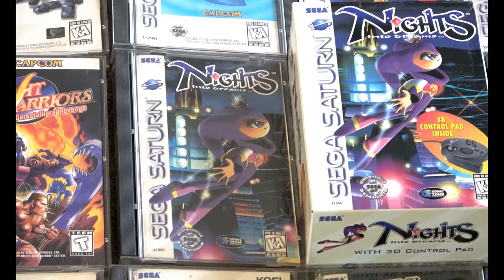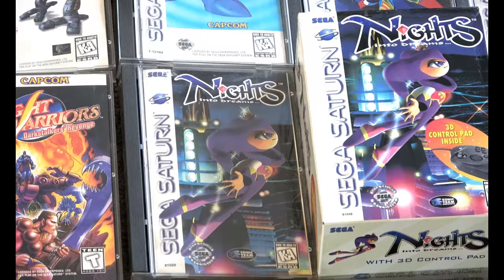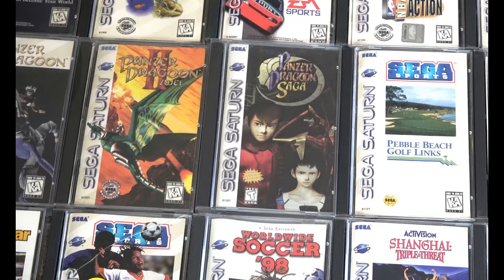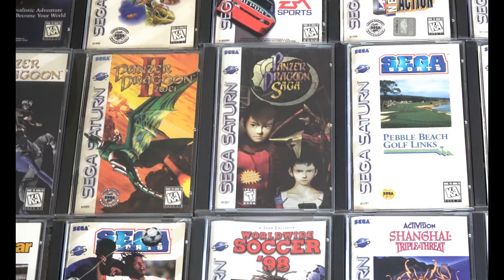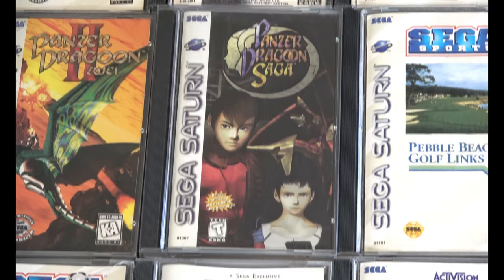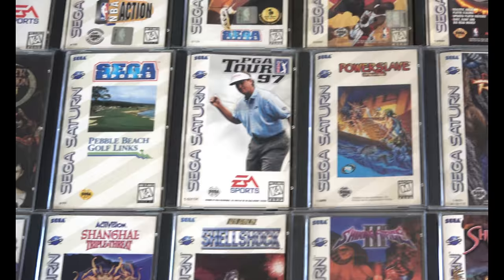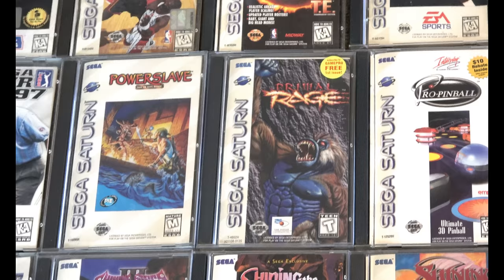NiGHTS into Dreams — I have both versions, including one with the 3D control pad. Here it is. Panzer Dragoon Saga — probably one of the most popular and expensive games on the console. It's excellent, mine's complete. I got it at Video Game Wizards many years back for $200, just to show how prices have changed. If I was to start the Saturn collection now, I don't think I'd be able to complete it — just really expensive.